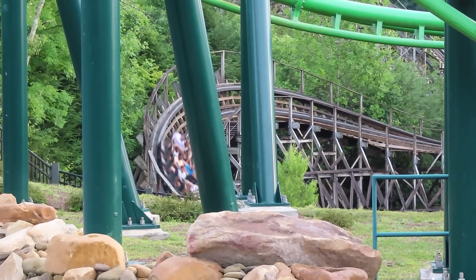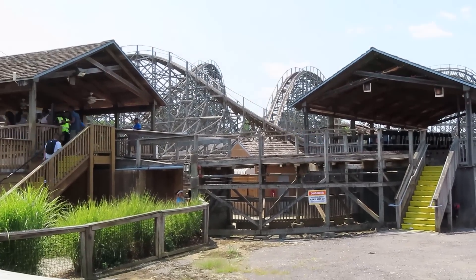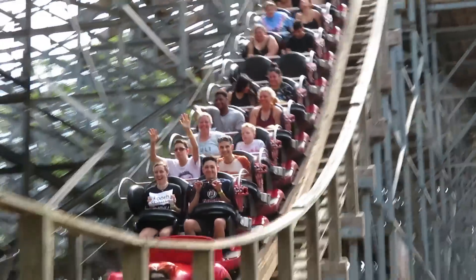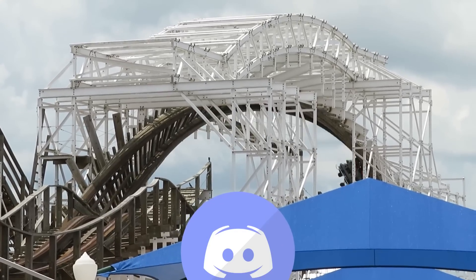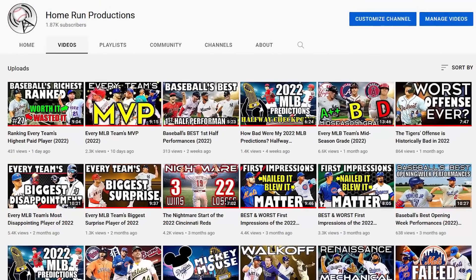That's it for my roughest wooden coaster experiences. Let me know about yours and what you think about the coasters on this list. Before you go, don't forget to drop a like, and if you're new here, please consider giving me a sub for more content just like this. Also check out the links below for my Discord server, my second channel where I post copyright-free off-ride footage, and my baseball channel if you love baseball. Thank you all for watching, and I'll see you all next time.